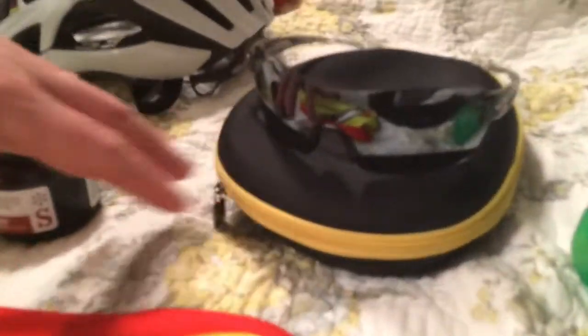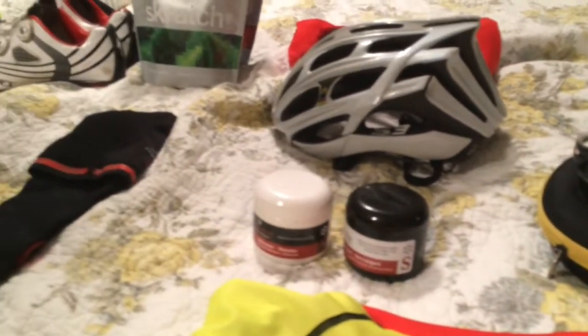Going to run with some Smith Pivot Lock sunglasses. They're interchangeable depending on the light conditions. I could change up my lenses, which is real nice.